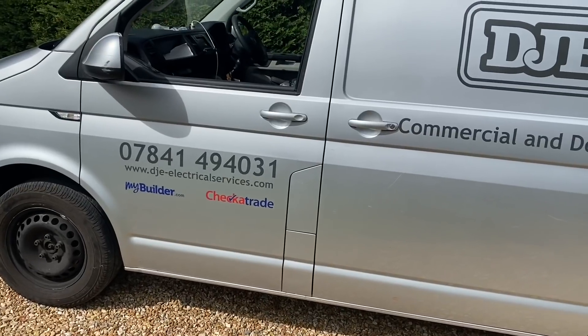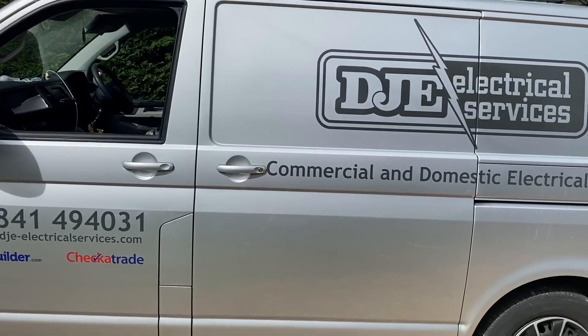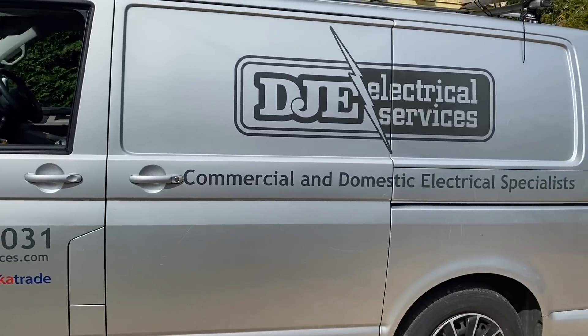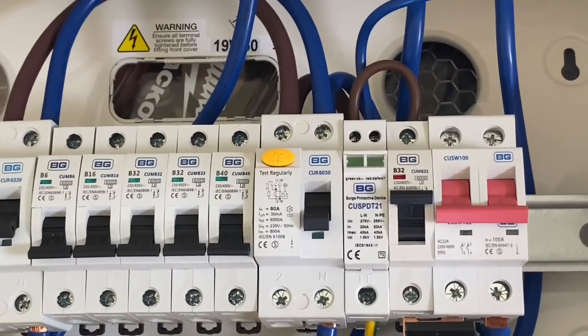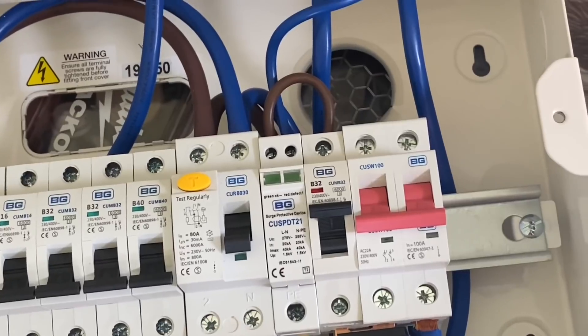Just to update people watching: a full electrical installation condition report was done. You showed me that report off camera and we were actually at the stage where we were interested in the consumer unit change itself — introducing surge protection, which is great. So this one's going to be off in seconds.